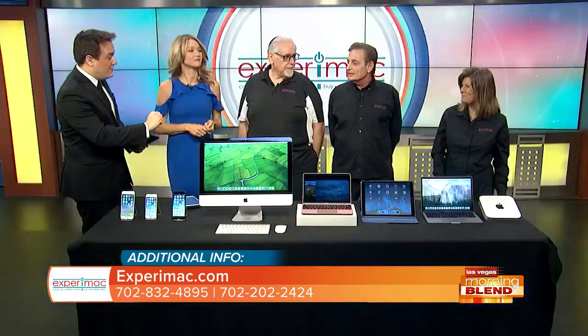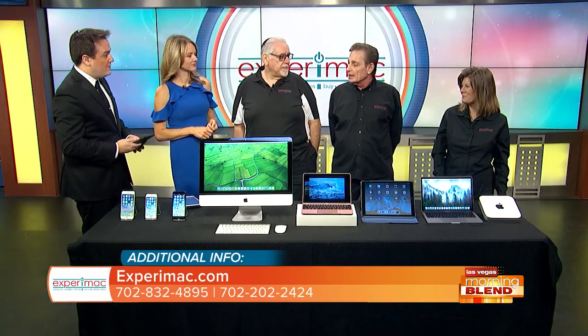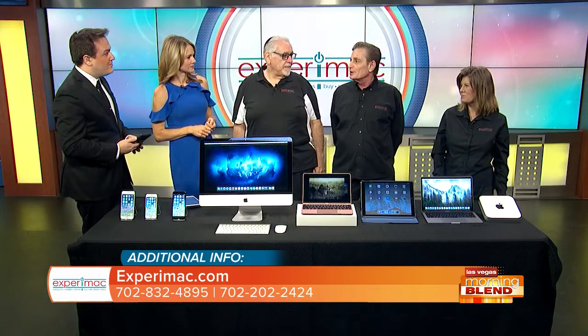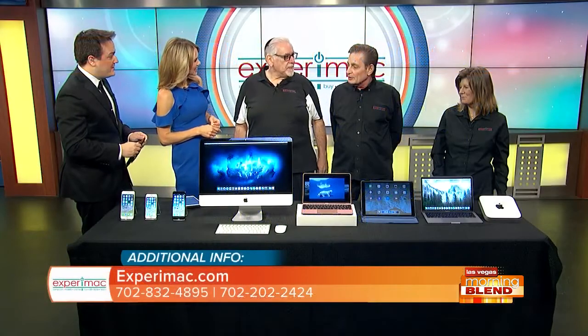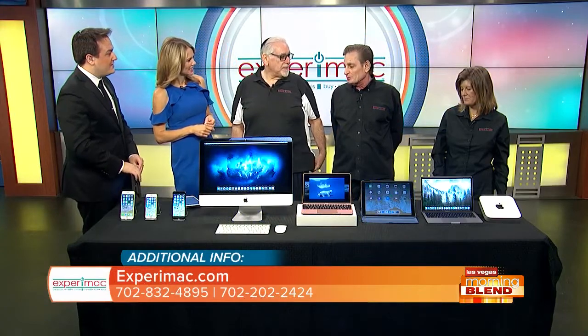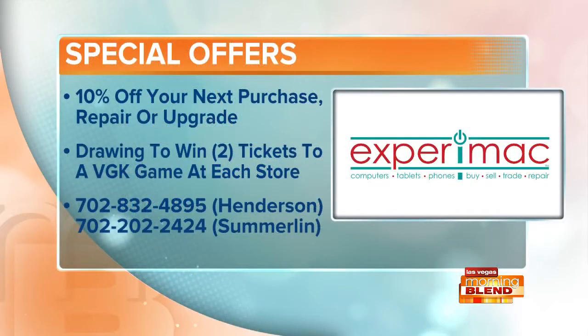Two things really quickly. First, you guys are also based out of Summerlin — where's that location? It's on Sahara and Fort Apache, on the south side of the street, in the Elverson Shopping Center near Smash Burger, which everybody's pretty familiar with. And there's a special offer — we're going to be raffling off hockey tickets, with each store offering a pair. And right now we're running a 10% off sale continuing to the end of the month.